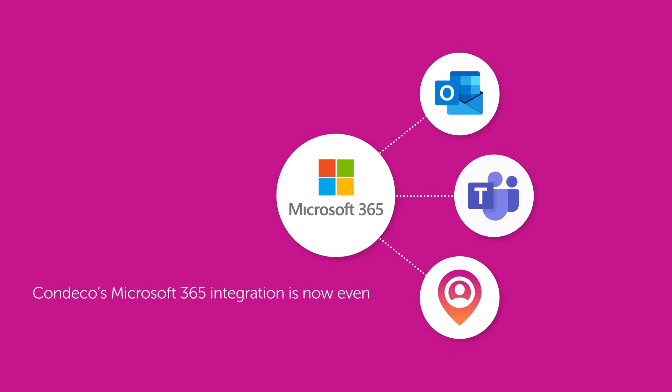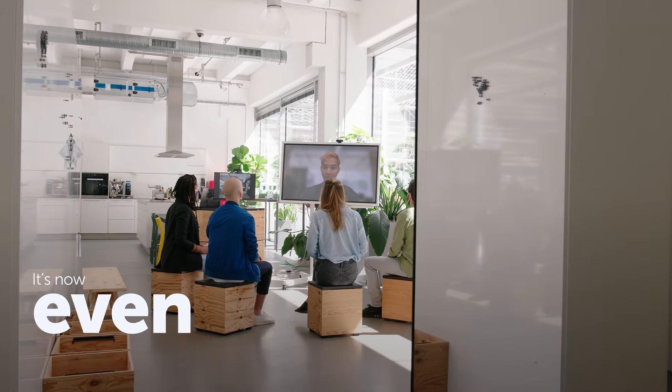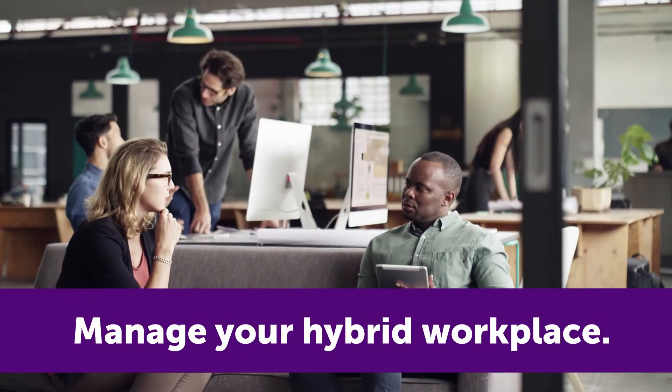Condeco's Microsoft 365 integration is even better with the addition of Teams. It's now even easier to seamlessly schedule, book, and manage your hybrid workplace.